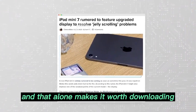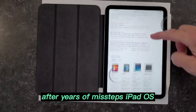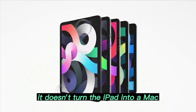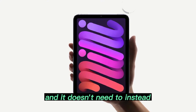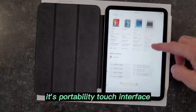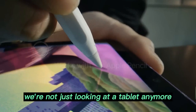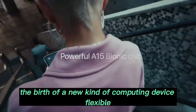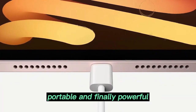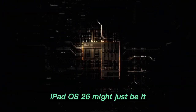Conclusion — Apple finally finds its iPadOS groove. After years of missteps, iPadOS 26 is the software that finally makes the iPad feel complete. It doesn't turn the iPad into a Mac, and it doesn't need to. Instead, it leverages what makes the iPad unique — its portability, touch interface, and creative focus — and fuses it with desktop-level functionality. We're not just looking at a tablet anymore; we're witnessing the birth of a new kind of computing device: flexible, portable, and finally powerful. If you've been waiting for a reason to fall in love with your iPad again, iPadOS 26 might just be it.